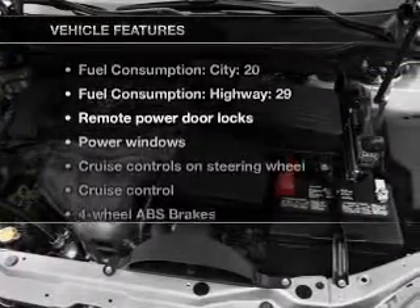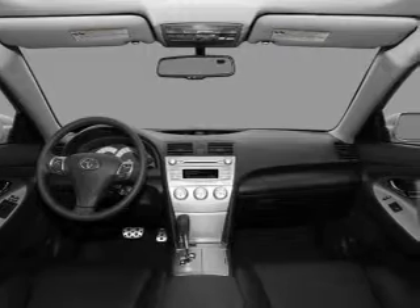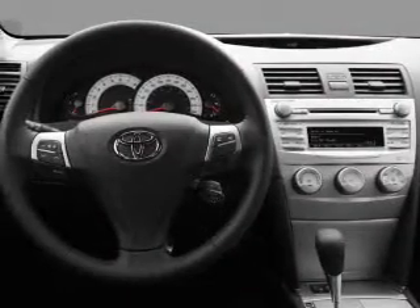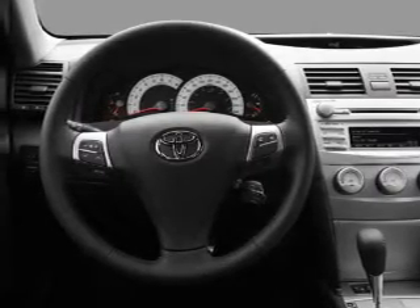Plus, enjoy these notable features included in this vehicle: power door locks, power windows, power steering, cruise control, power mirrors, an alarm system, an AM/FM stereo with a CD player, and an adjustable tilt steering wheel.